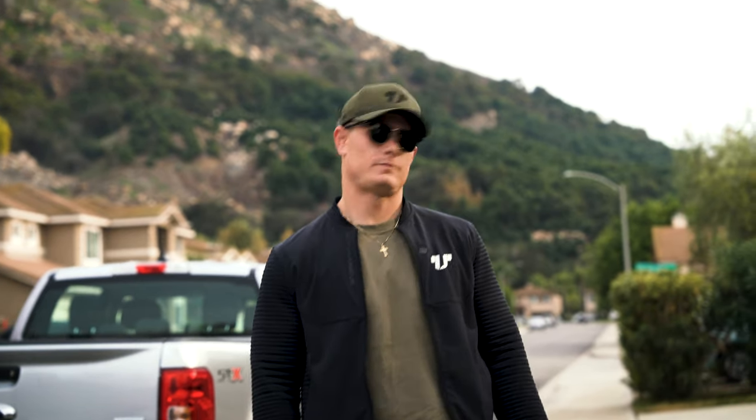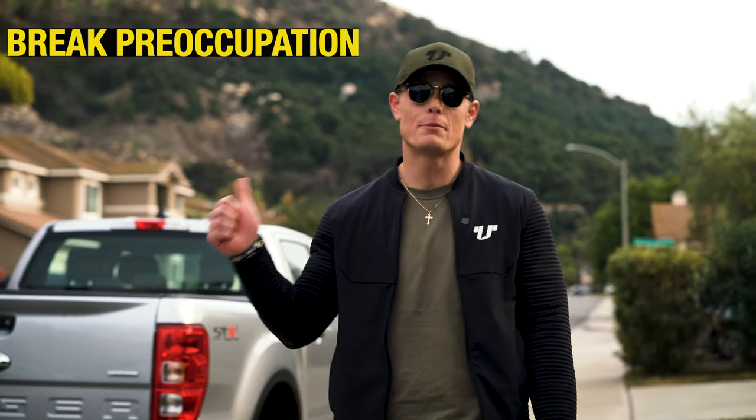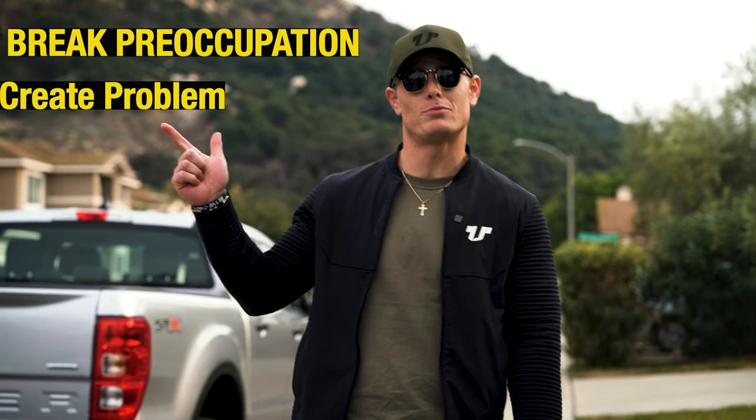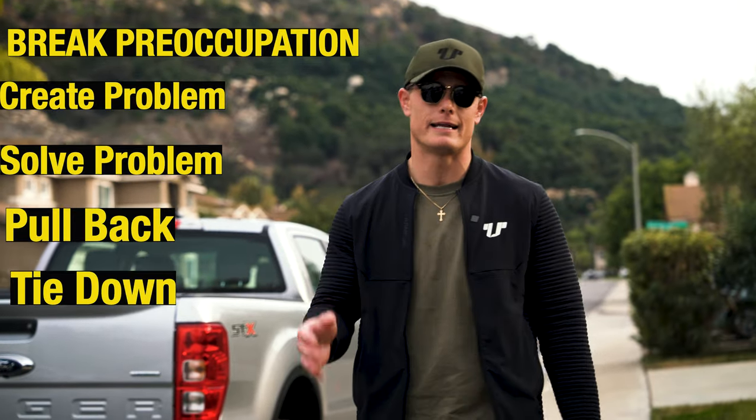Let's walk through that. Jake, what are the five steps that we use? Five steps to a sale: you're going to break the preoccupation, you have to establish a problem, you have to solve that problem, you have to pull back, and then transition and tie down.